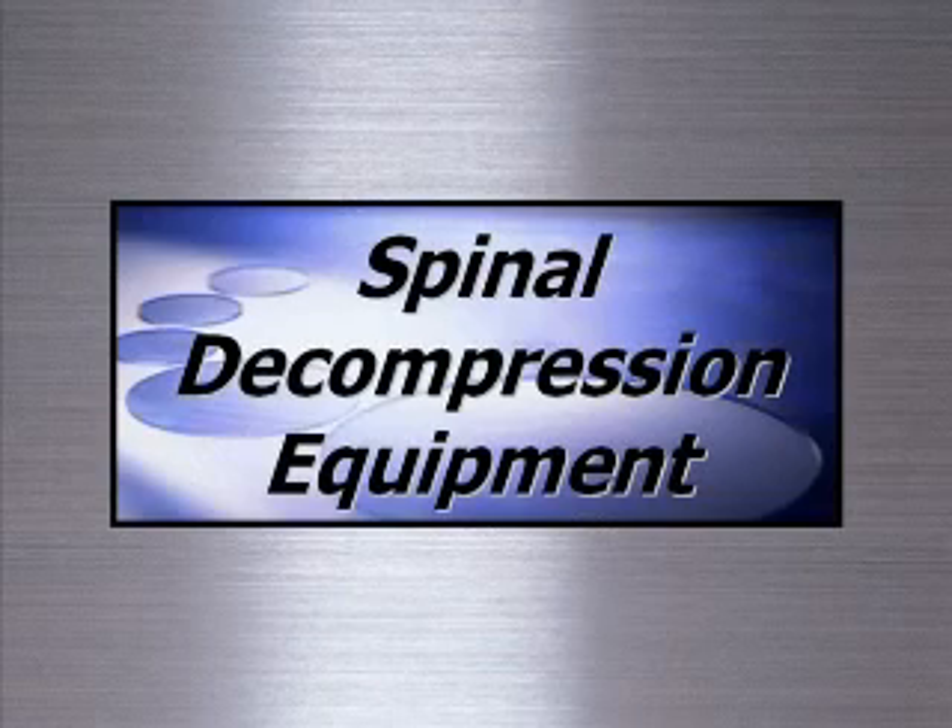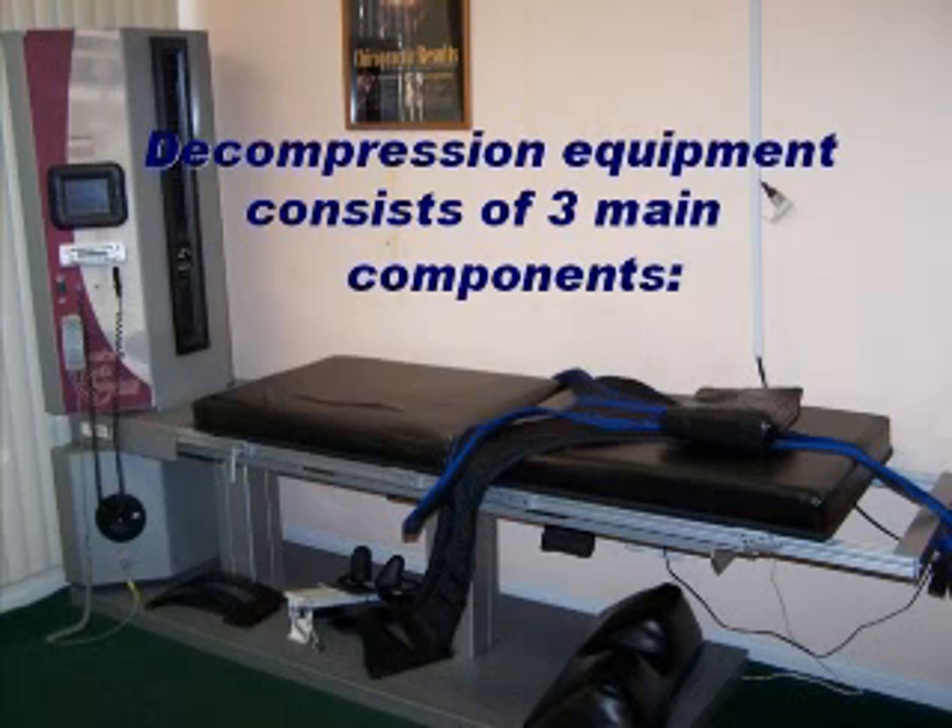Spinal decompression equipment consists of three main components: one, a decompression table; two, a computer-controlled traction unit; and three, a variety of patient harnesses.